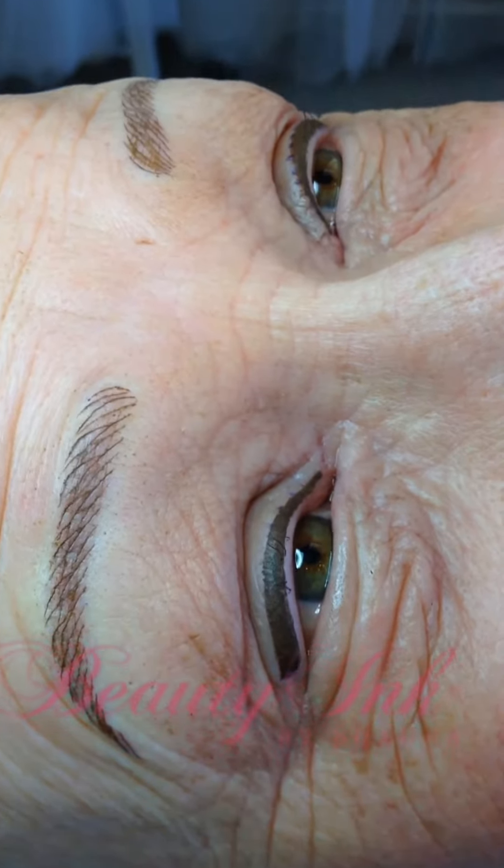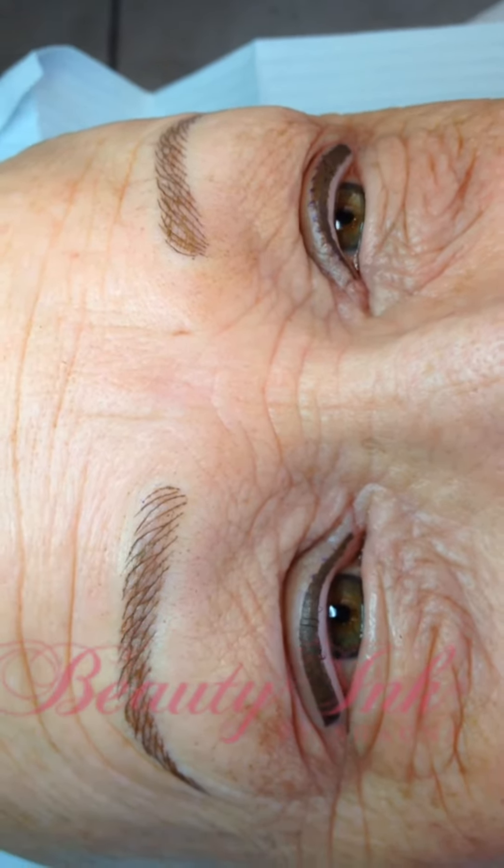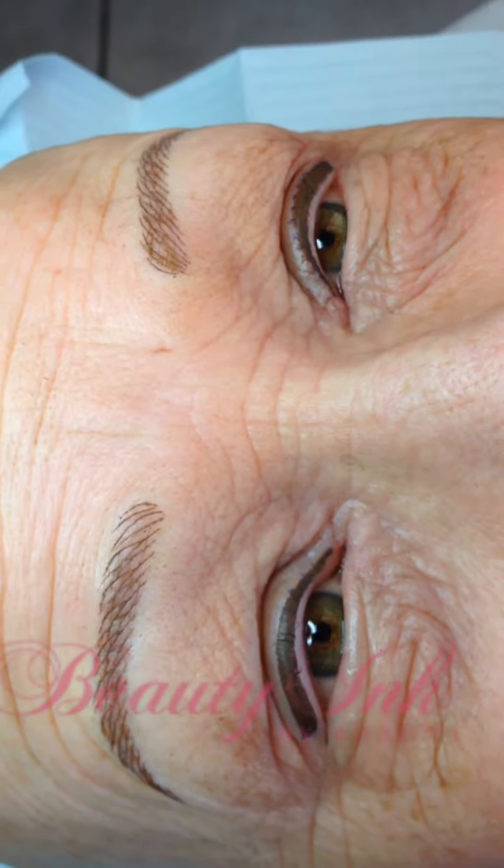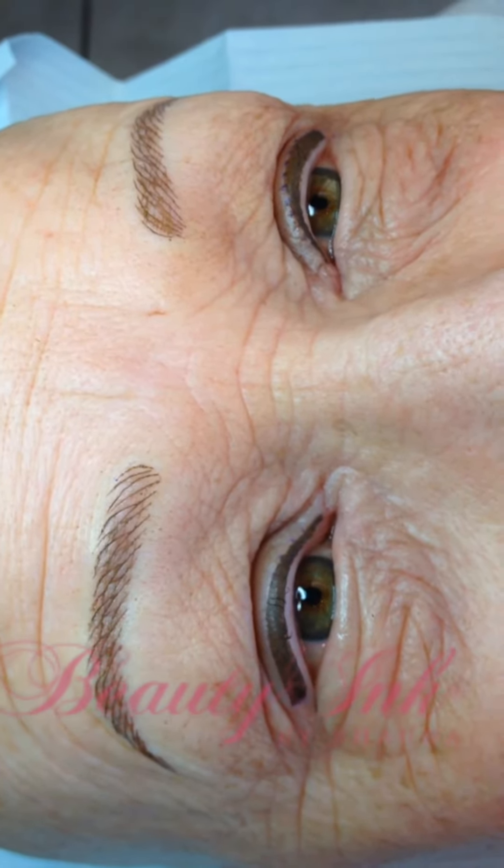So see how you still have that little bit of a white line? So when you come back, we could fill that in with a darker color, providing your top eyeliner heals in.